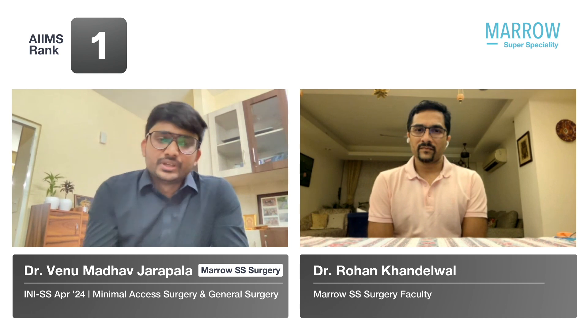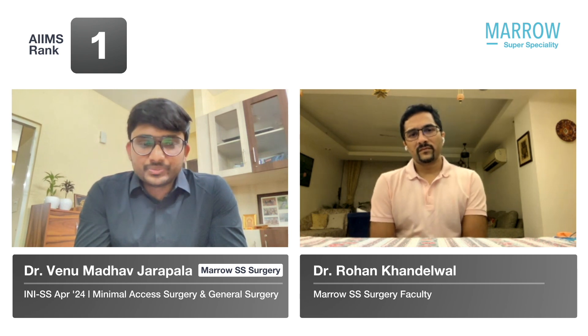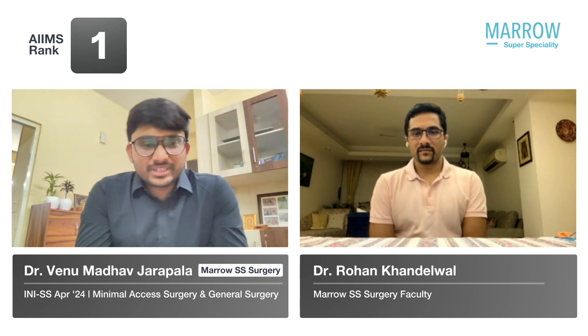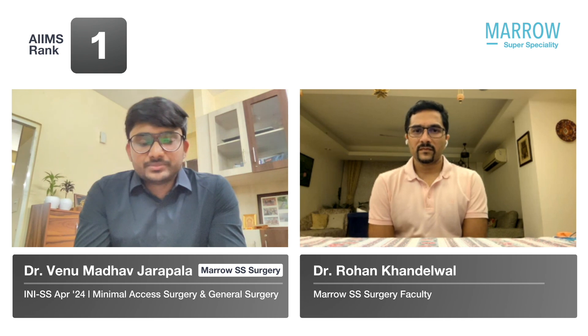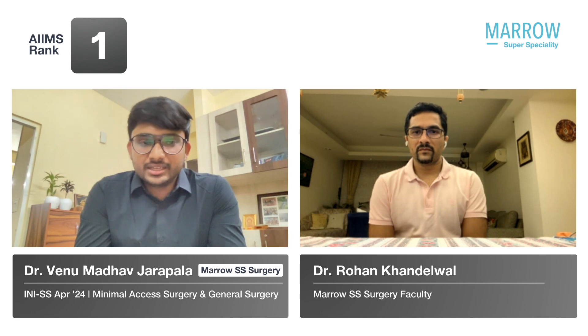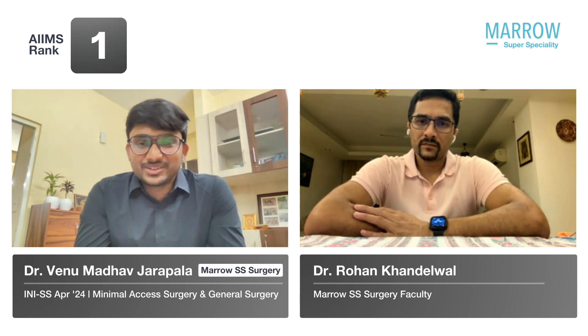If I want to suggest how to prepare for minimal access surgery, I think one has to decide after their rotation which branch they want to do. After that, they'll have thesis work at AIIMS, which will be a bit difficult. So once they finish their thesis work, they should immediately start preparing for whichever superspecialty branch they want. It's better to go through basics from previous notes, then go through the general part of Bailey and the complete GI part of Sabiston, along with the video lectures.